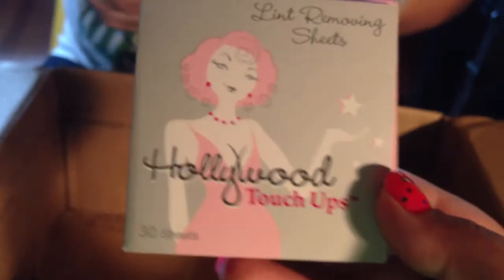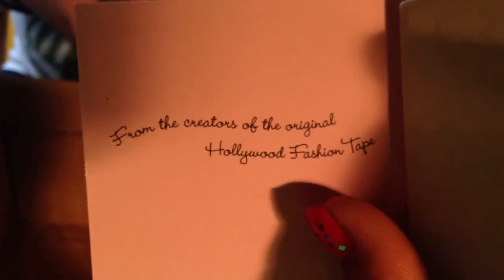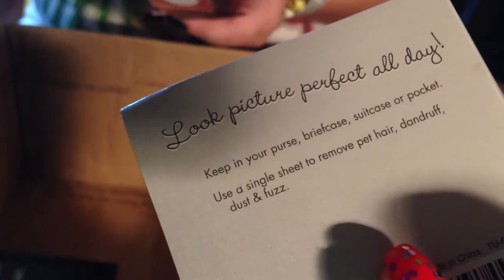There's a makeup brush — I'm not sure what brand it is, but it is a very, very soft makeup brush and it's going to come in handy. Then there are Hollywood Touch Ups lint removing sheets — 30 of them. They're from the creators of the original Hollywood Fashion Tape. I like this because we have cats, so I'm hoping these will help pull the cat hair off of us.